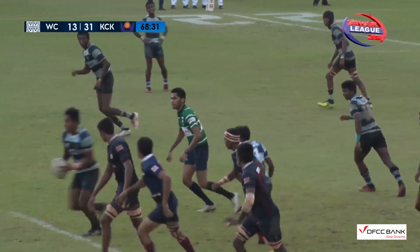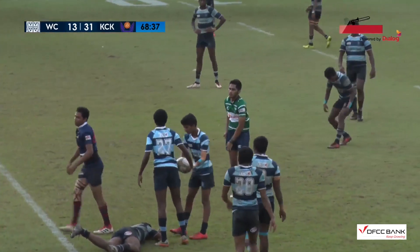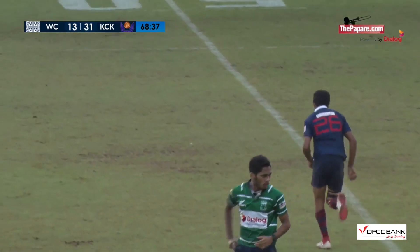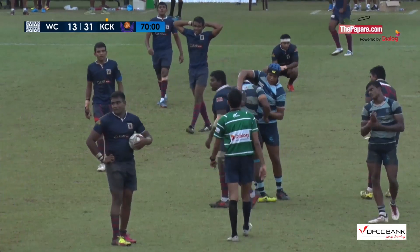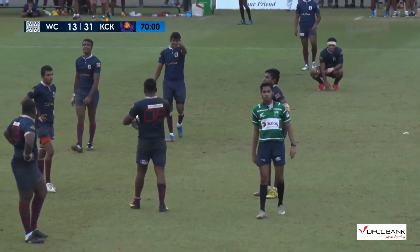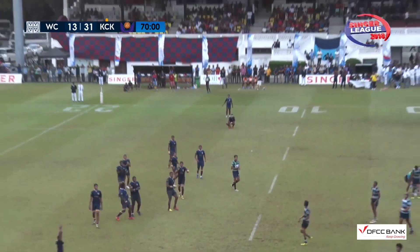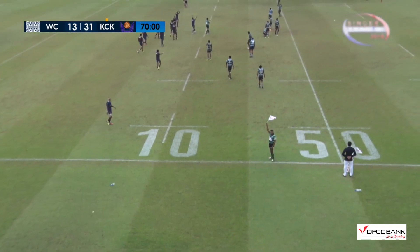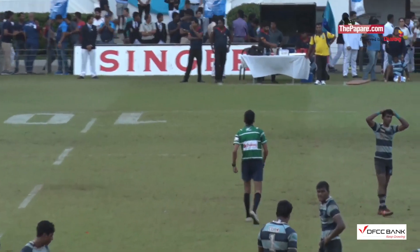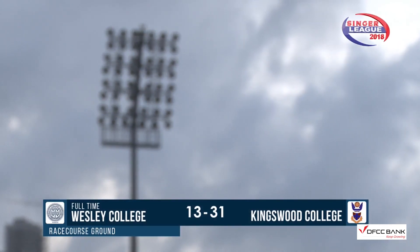Some good rugby played there. Dore takes a quick tap — that's going to be a yellow card incident. It is, number 26 Kingswood. The skipper wants to finish the game — it's all over, you can see from his signals. There's a tap and a kick into the commentary box. So Kingswood College retain the most prestigious L.E. Blaze Trophy, thirteen points to thirty-one.